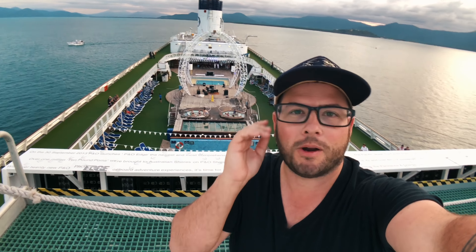Dude, how good is it up here? I love this spot. My favorite spot on the ship. So gorgeous.